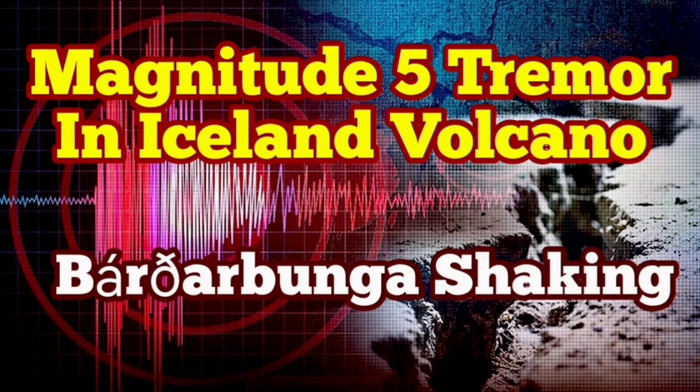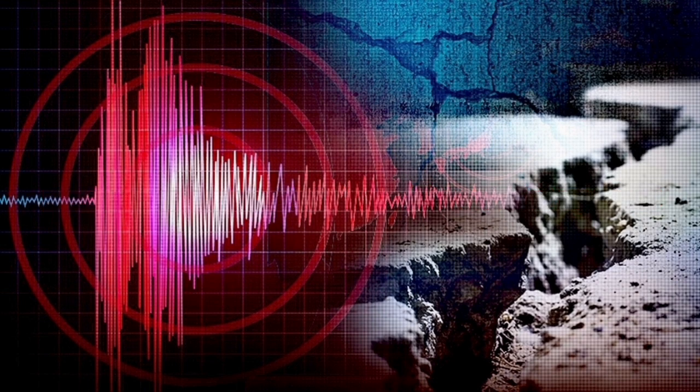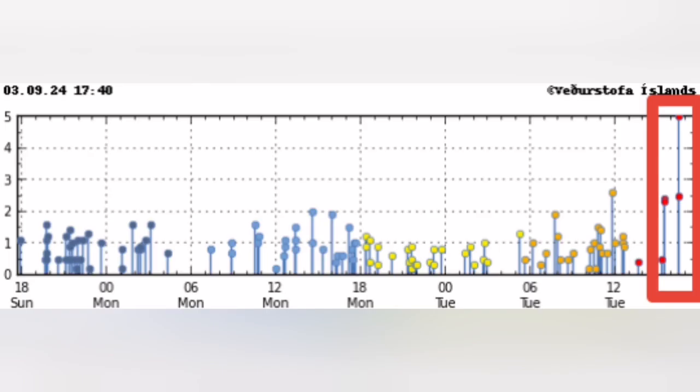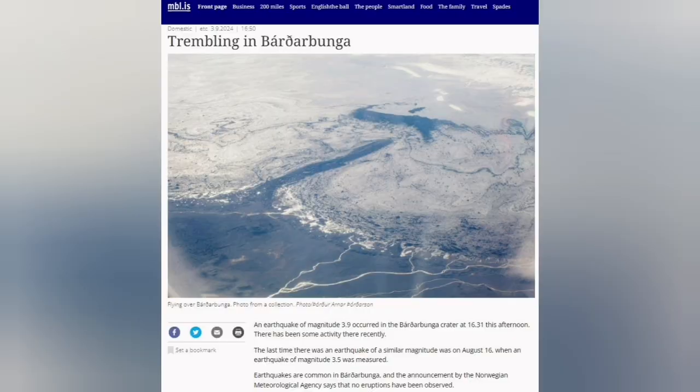We have an earthquake of magnitude 5, which is quite high for Iceland, in the Bardabunga area. This is where the volcano is coinciding with the glacier — it is covered by the glacier. This is the second highest peak in Iceland, and in the past we had missed the eruption due to these earthquakes, visually.